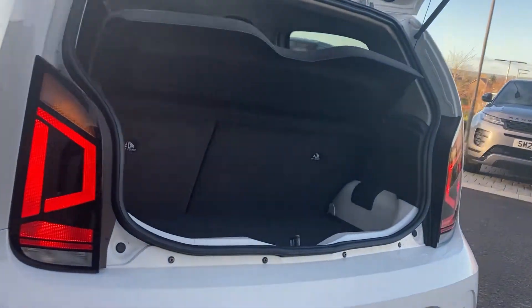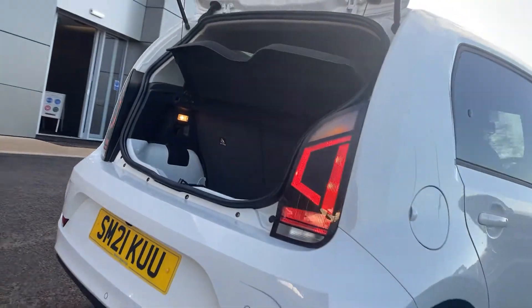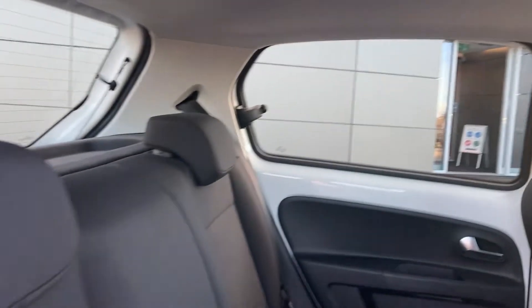As we come into the boot we can see the 60/40 rear folding seats. Coming into the rear of the interior we can see the black cloth upholstery, which is in fantastic condition.